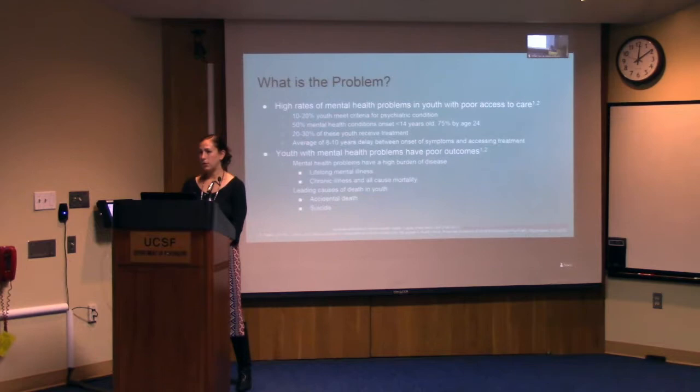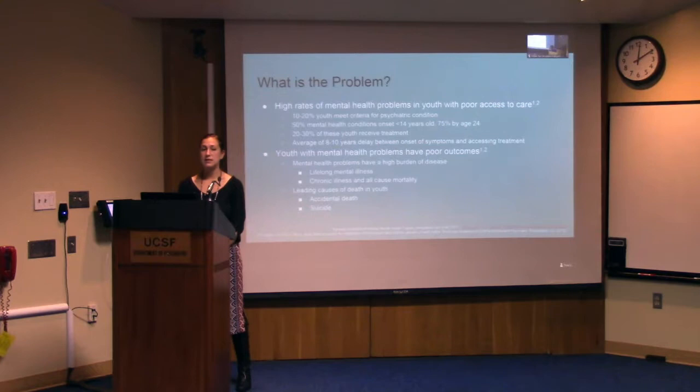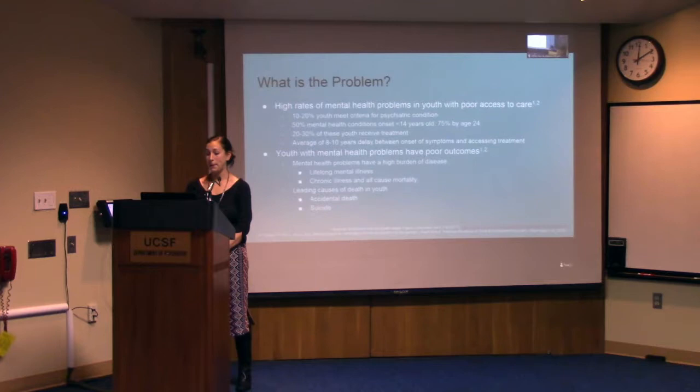Let's talk about the problem we're hoping to address with integrated care. I'm sure I don't have to convince this audience that there are high rates of mental illness in youth, and this is compounded by poor access to care. About 10 to 20% of all youth have a diagnosable psychiatric condition, and 50% of mental health conditions have symptom onset before the age of 14, with three-quarters having symptom onset before the age of 24. Yet only 20 to 30% of these patients access treatment, and there's an average 8 to 10 year delay in accessing services from symptom onset.